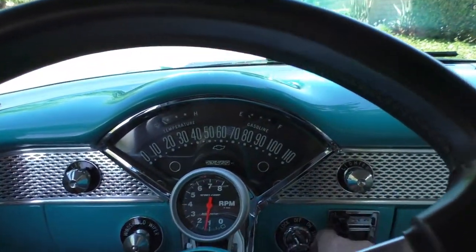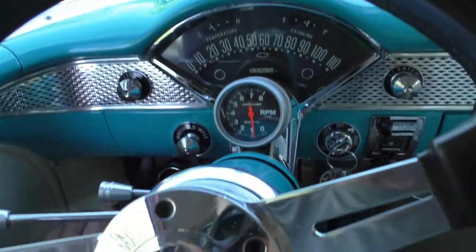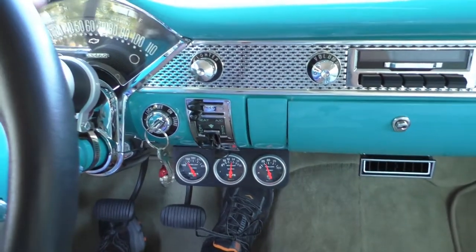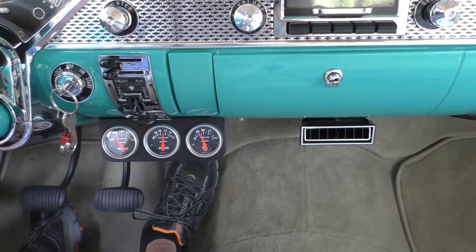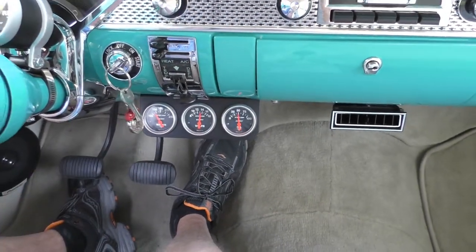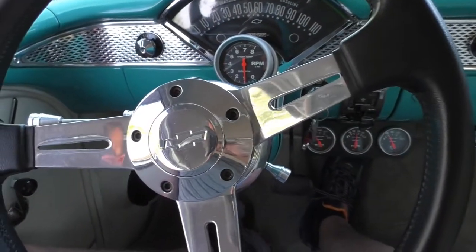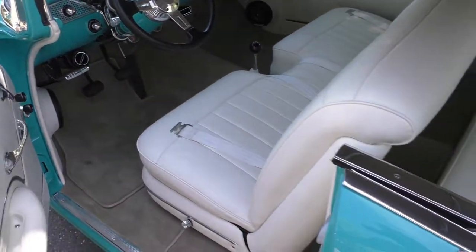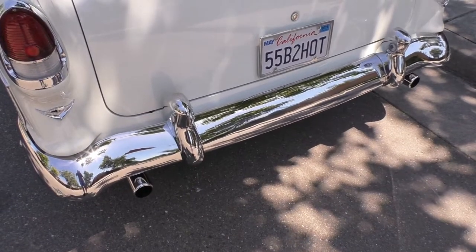We'll spend some time under the hood, but let me let you hear it run first. All the gauges — you have the factory gauges up there, fuel gauge is working, with additional gauges down below. Oil pressure is 40 to 50 pounds at idle, temp is not even up yet — it runs cool as a cucumber. The AC blows cold, it's all in working condition. Power steering is on. You can hear that comp cam in it.